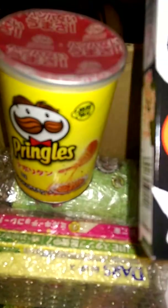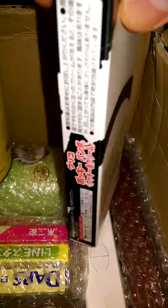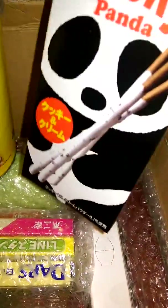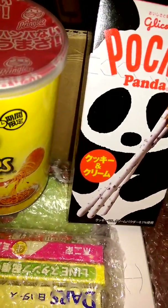So we have these Pocky Panda. Let's get a better look. I believe they're cookies and cream — again, I don't speak Japanese so I have no idea. It's a bit blurry, I do apologize. I have no clue what it says, but I've had these before — not this flavor. I think it was vanilla. Let me put that aside.